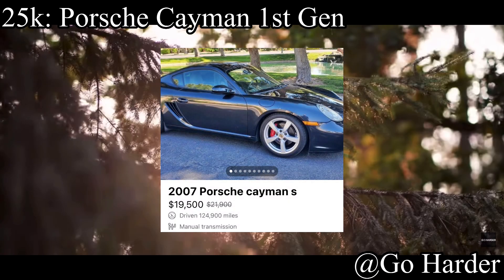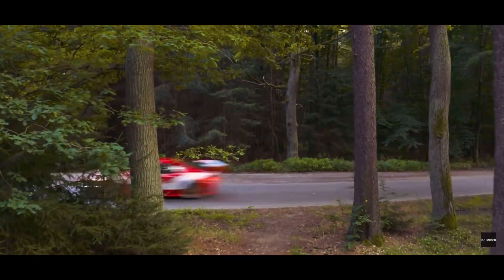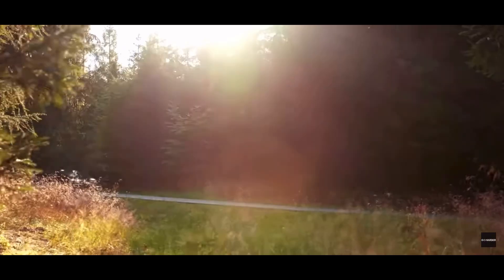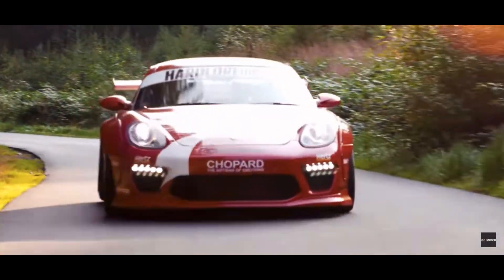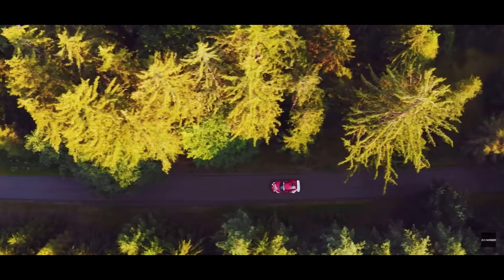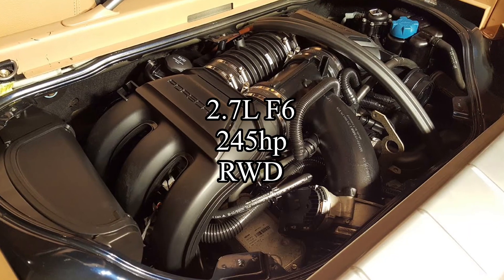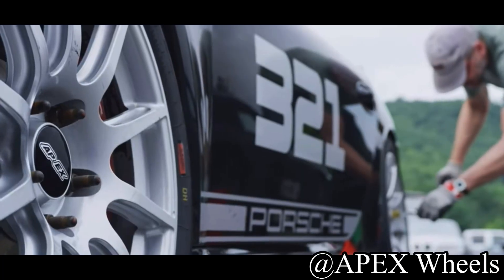For the first car for less than $25,000, in my opinion one of the best options out there is the Porsche Cayman first generation. This is the Cayman that was in all the Need for Speed games — you'd put all the bumpers on it and modify it. Not the new one; those are still like 50 million dollars. The first gen comes with a 2.7 liter flat-6 making 245 horsepower and it is rear wheel drive.